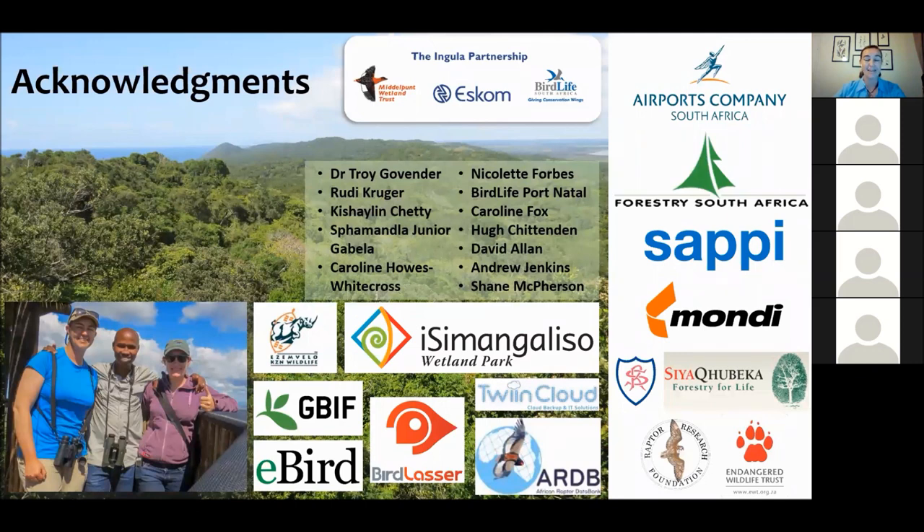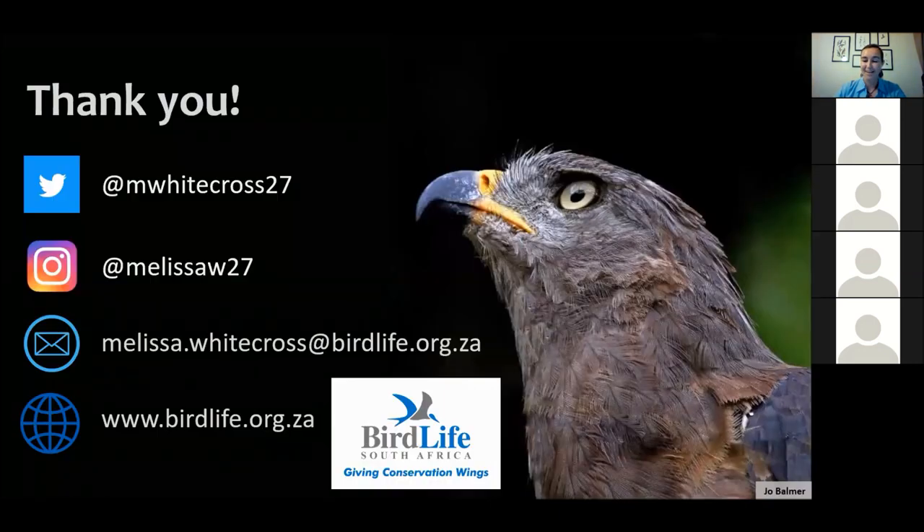I need to acknowledge many organisations, funders, and partners — the main one being the Ingula Partnership, who helped fund a lot of our work. The Raptor Research Foundation very kindly awarded us the Leslie Brown Memorial Grant to carry out survey work. I also thank Dr. Troy Govinder, Mr. Rudy Krueger, as well as Keshia and Chetzi from ESKOM who were instrumental in getting the Transformer Boxes project off the ground, and Hugh Chittenden for providing information on the species. Thank you very much for listening — please stay safe during these uncertain times.